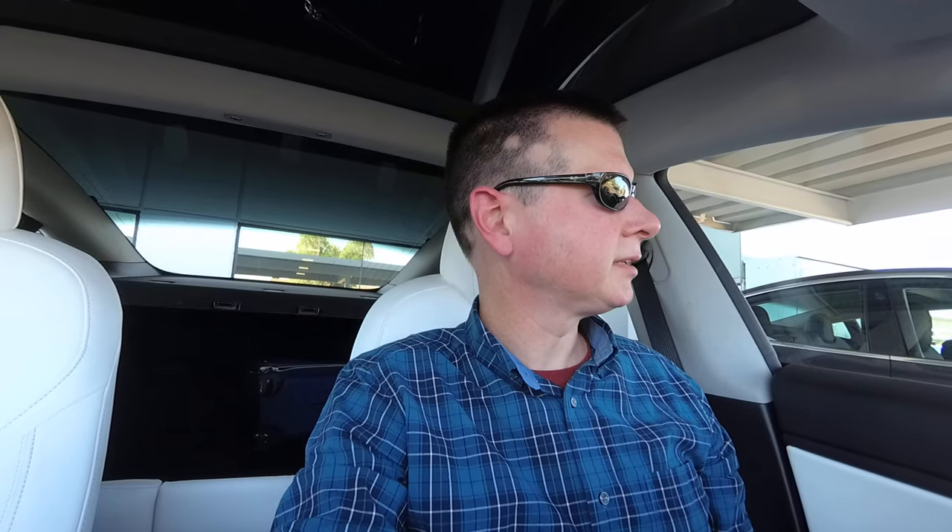Pretty happy with the car. Used one saved me $15,000. Would have paid $15,000 for a totally pristine brand new one with the new features — the black chrome trim, the power trunk, the reduced exterior noise. Maybe I would pay $15,000 for that.